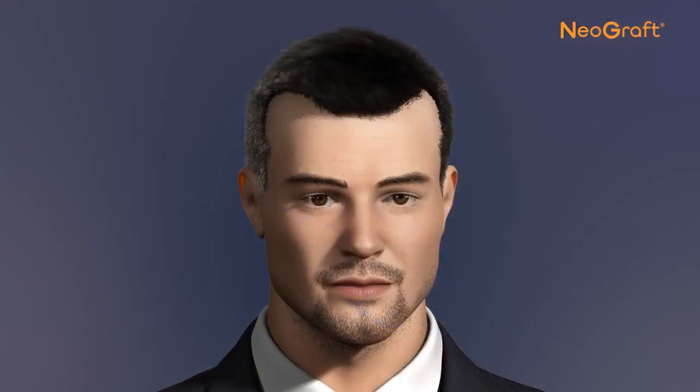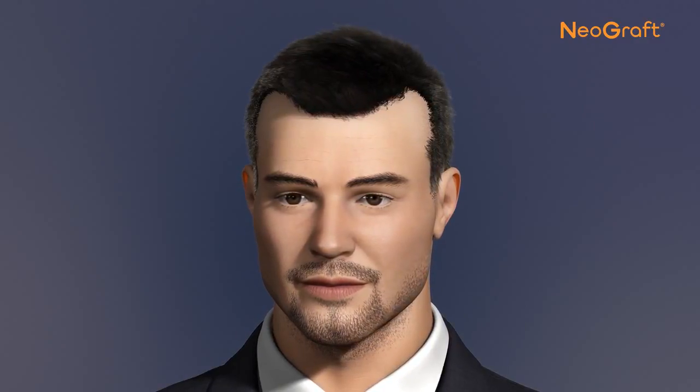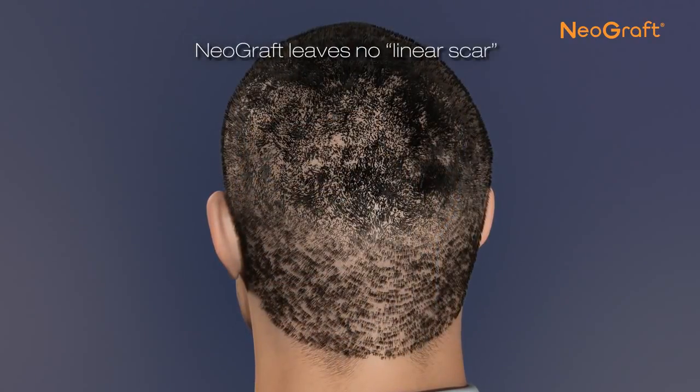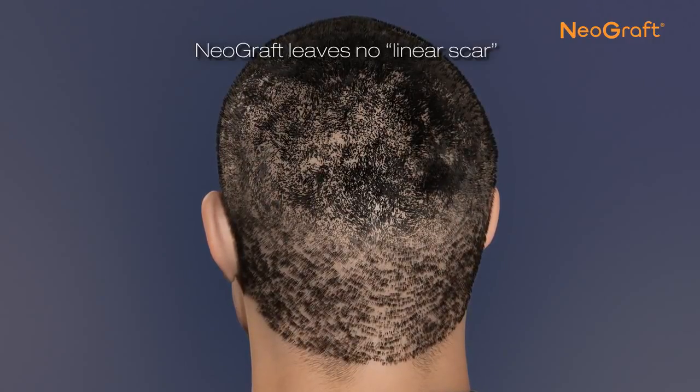The newly transplanted follicles will rest and then regrow perfectly natural hair in the newly grafted areas. The result is a natural-appearing, more full head of hair. The new hair can be colored, cut, or styled in any fashion. There is no unsightly linear scar, and the procedure is completely undetectable — other than the new hair growth, of course.